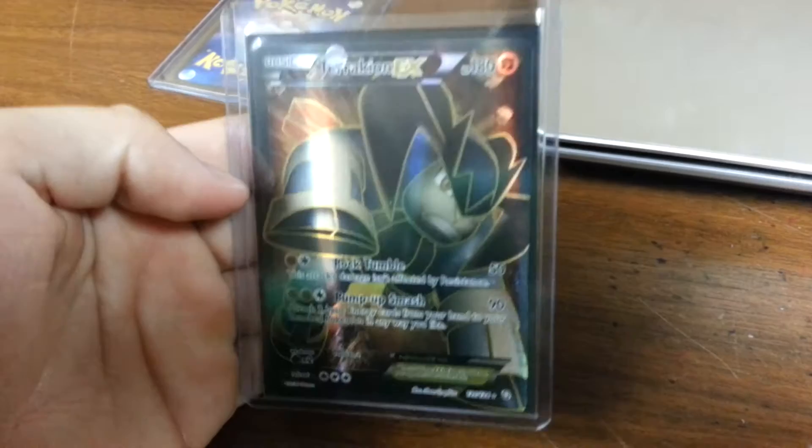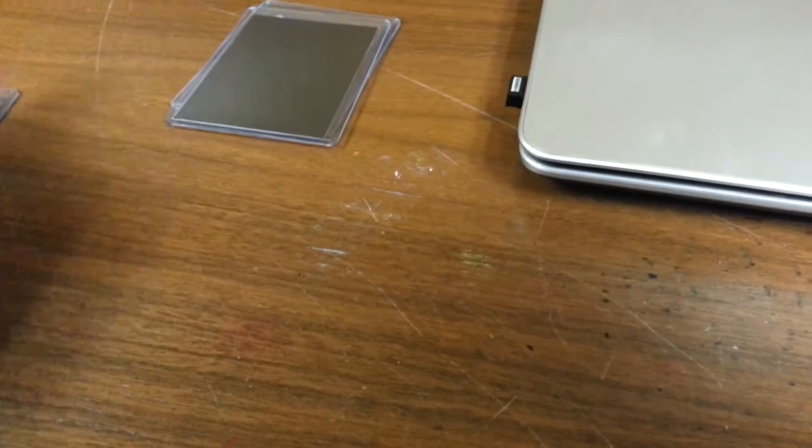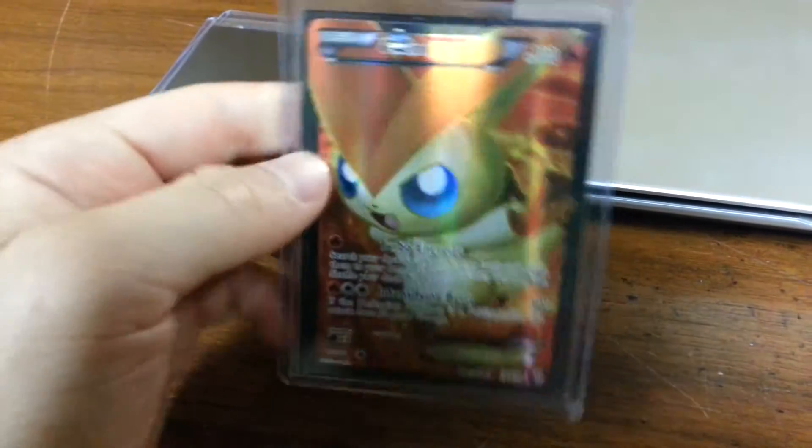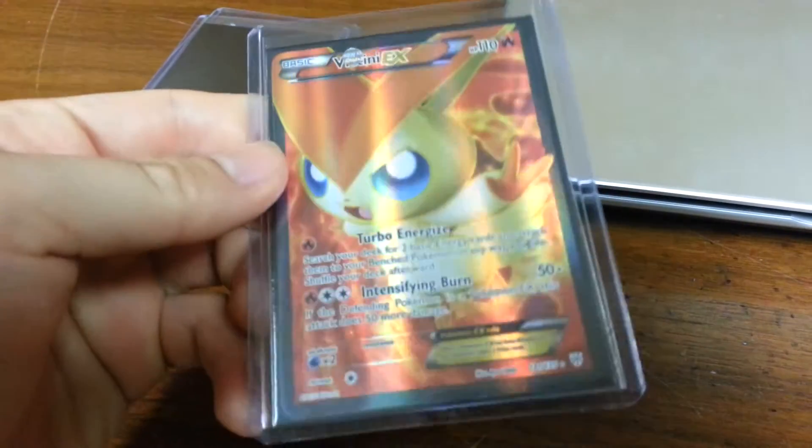Trachyon Full Art — I can't see the back but it's mint. And the sexy Victini Full Art that I pulled in that crazy video with my Lugia. It's nice and mint.